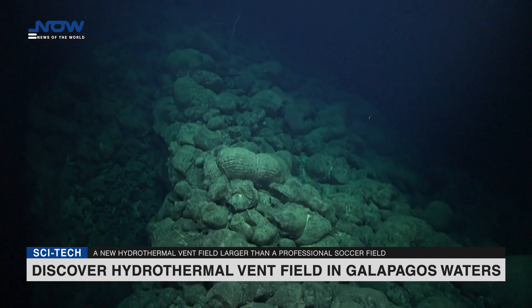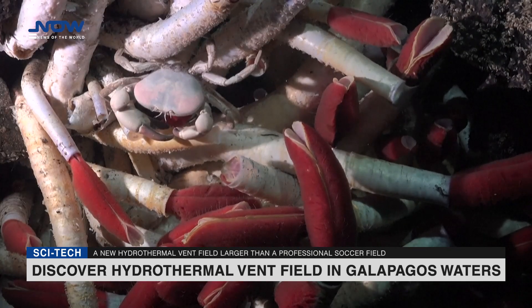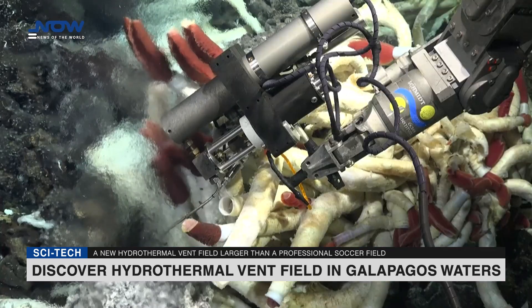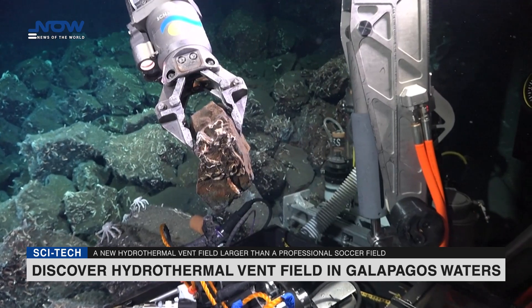Hydrothermal vents were first discovered east of the Galapagos Islands in 1977. The international team on the current expedition was examining underexplored hydrothermal vents west of the islands and comparing them to the ones originally discovered.